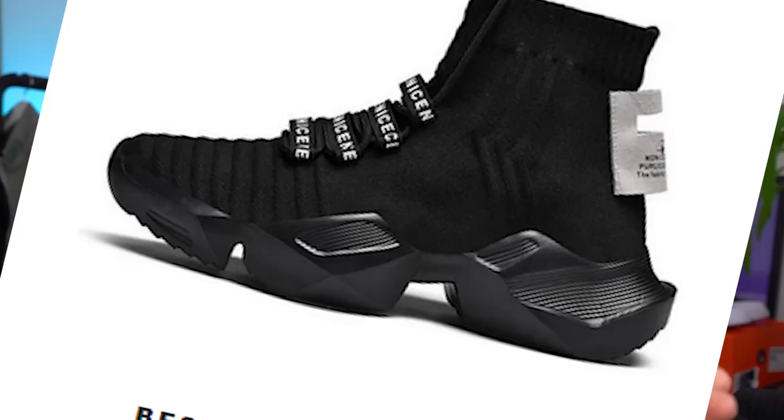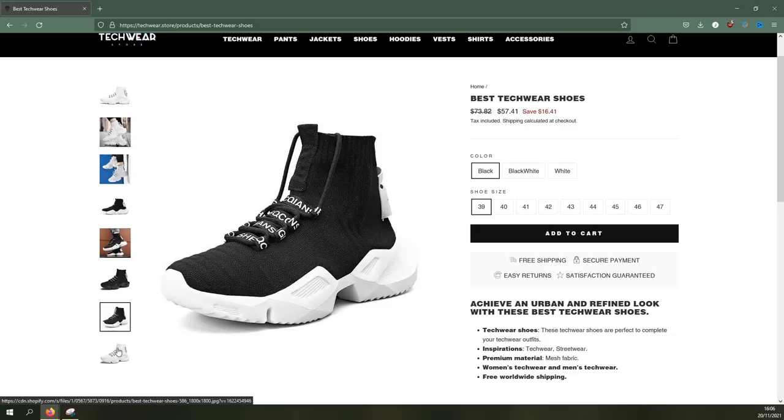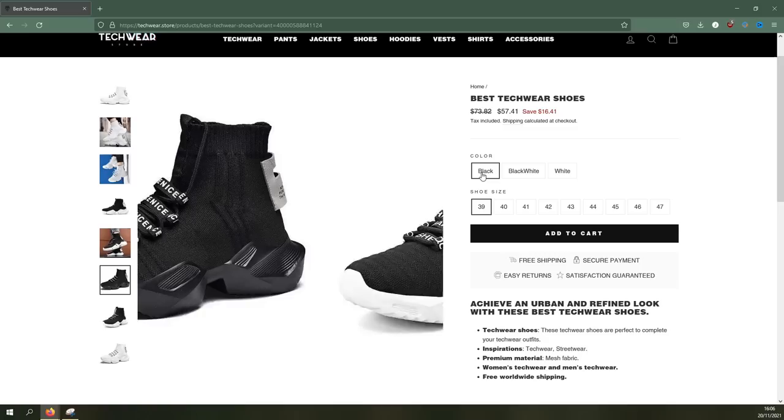What we do have are some real treats in the sneaker section: knock-off camo Supreme, suspicious-looking Off-White, and some definitely-not Air Force Ones where the product pictures and on-feet pictures are not of the same shoe. But in amongst these tragic sorry excuses for footwear we have the holy grail — the best techwear shoes, with lofty promises of achieving an urban and refined look, perfect to complete your techwear outfits, premium material mesh fabric right here. These were $10 more expensive than the affordable techwear shoes on the same website, but when you want the best you just gotta pay that little bit extra. I ordered myself a pair in EU46, black of course, and approximately three weeks and $60 later they finally showed up.